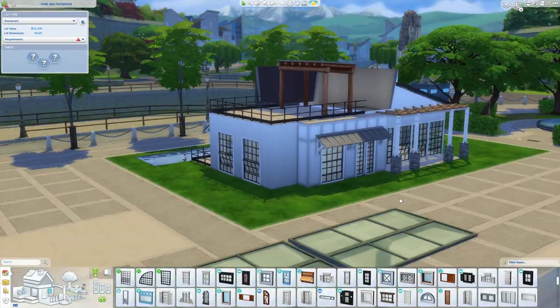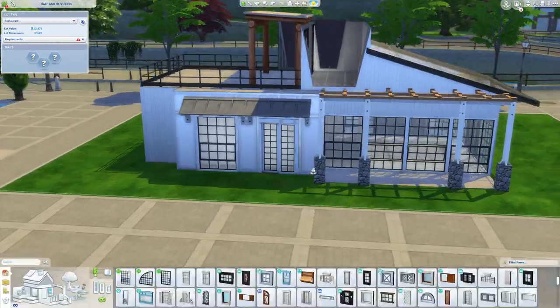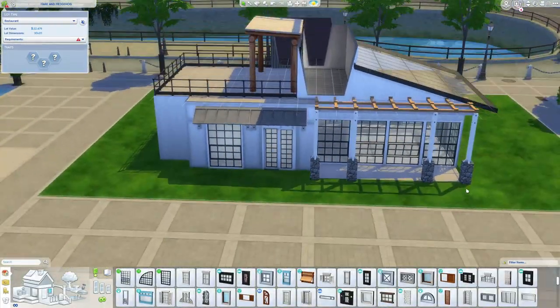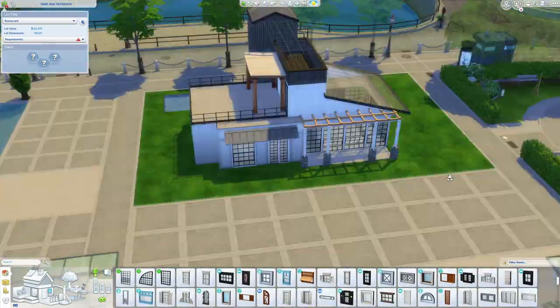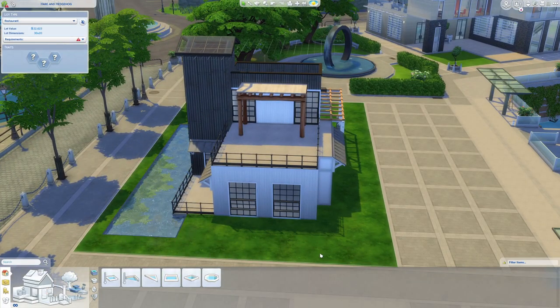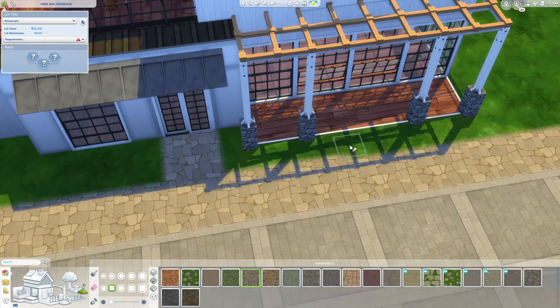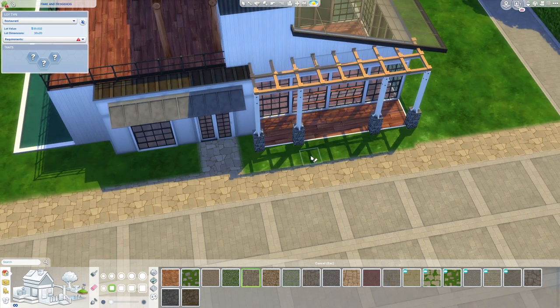The Sims 4 is not perfect, but for what it is, I enjoy it. I have some complaints, yes, but I do enjoy what's in it so far. If it's not going to be the perfect simulated IP, we can hold out for The Sims 5, or if you're feeling adventurous, there is a new game on the horizon.